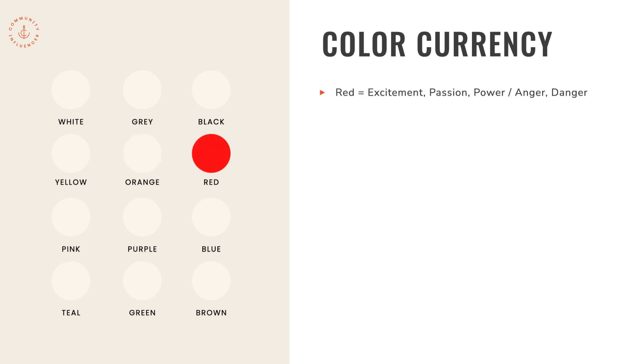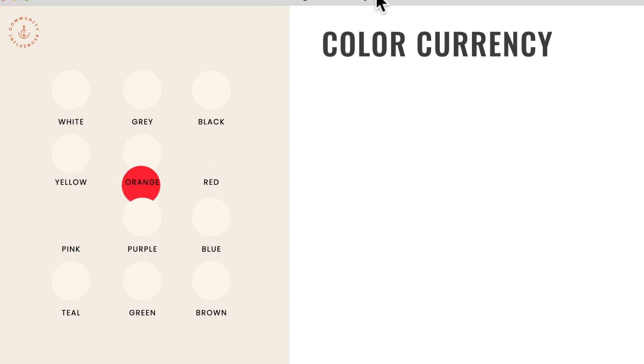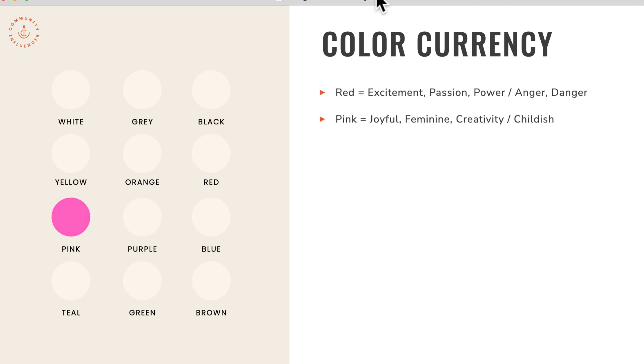Red is excitement, passion, and power — when you think of Valentine's Day, you always think of red — but sometimes red can also communicate anger or danger. Pink can be joyful, feminine, and creative, but from a brand perspective it could also communicate a little bit of childishness. Purple is wisdom, royalty — think of Prince — and spirituality, though on the opposite side it could communicate mystery.